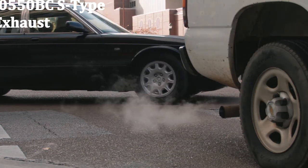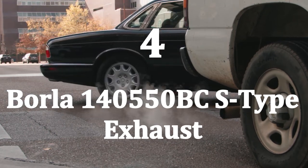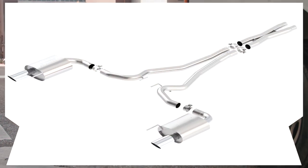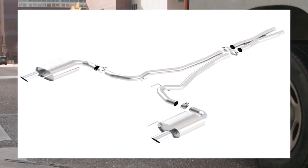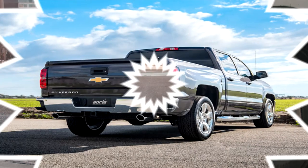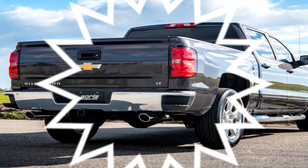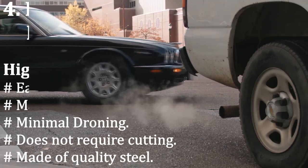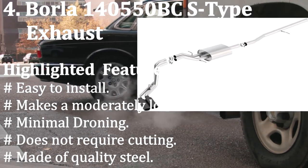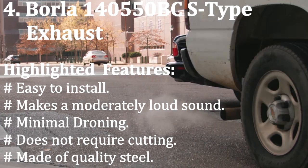Number four: Borla 140550 BCS type exhaust. This exhaust system has some patented features that most of its competitors lack. It is a really good package for people who want to juice out the last bit of performance with advanced technology. Its patented multi-core and straight-through technology add a few horsepower to the system. Highlighted features: easy to install, moderately loud sound, minimal droning, does not require cutting, and made of quality steel.